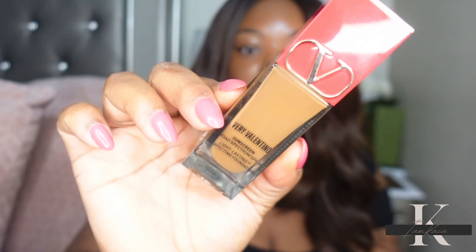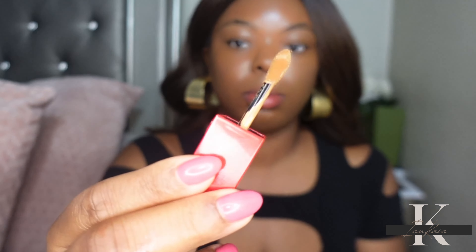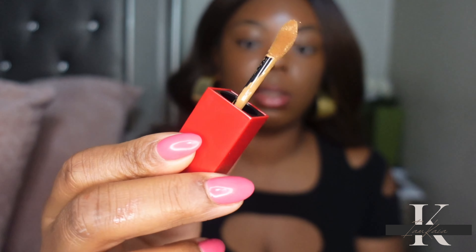I picked up the shade DN1. A lot of the other shades felt very close to my complexion so I wanted to go just a tad bit lighter. I looked at DN2 and another shade but I'll just go in and apply the concealer. I already have foundation on — I'm wearing the Very Valentino foundation in shade DA3. And this is what the applicator looks like.